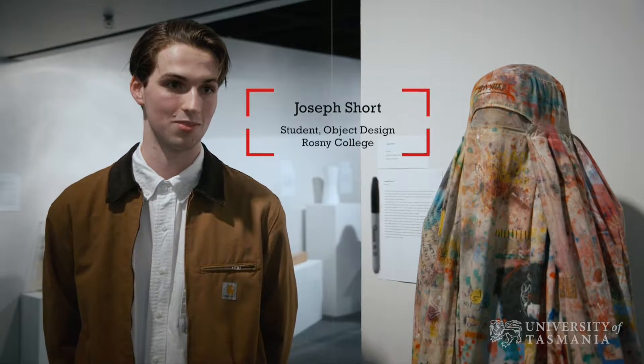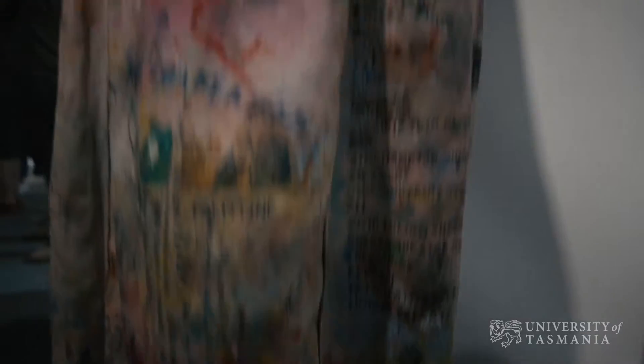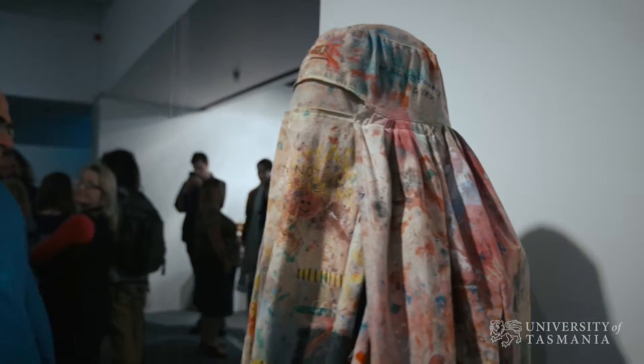Object Design has allowed me to explore my creativity in a number of paths. It's been really awesome to engage with actual artists who make work and get feedback from them and make really interesting stuff. It's a really good course, really good format. Everyone helps out a lot and it's really fun and engaging to do.